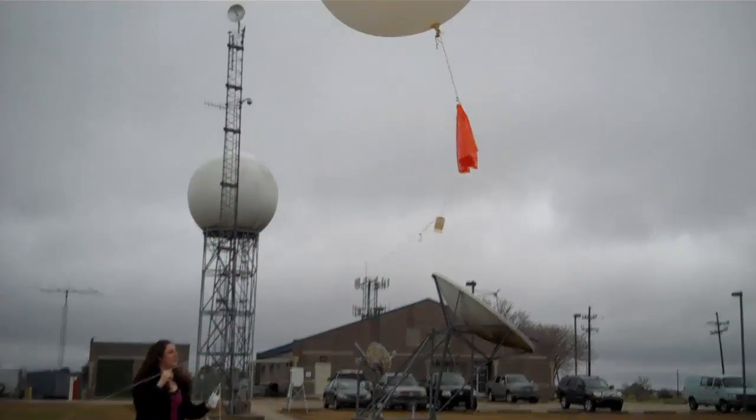Finally, at the exact same time, weather stations all around the world will release their weather balloons. The balloons rise at a rate of about 20 miles per hour, and as they ascend, the decreasing atmospheric pressure causes the balloon to begin expanding. Weather balloons can reach altitudes of up to 100,000 feet, or nearly 20 miles high. At this height, the balloon stretches to nearly 30 feet across before the strain becomes too great and the balloon pops.